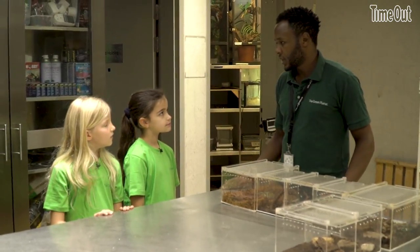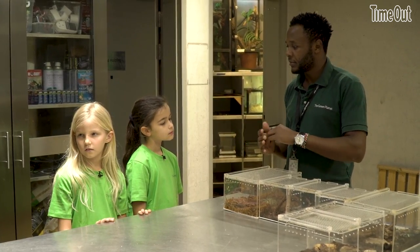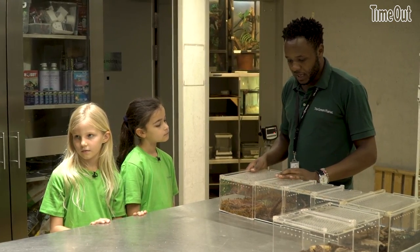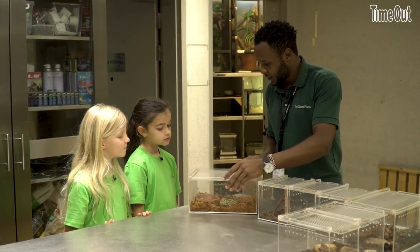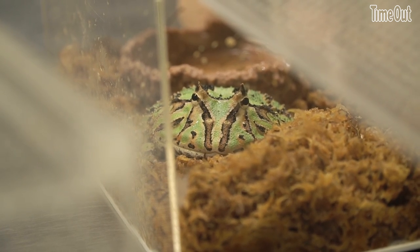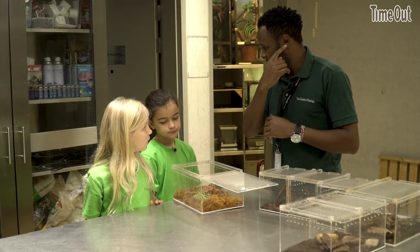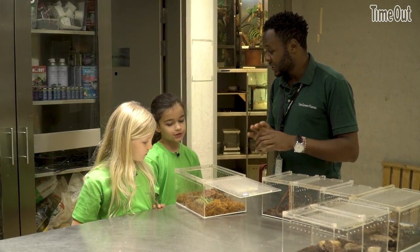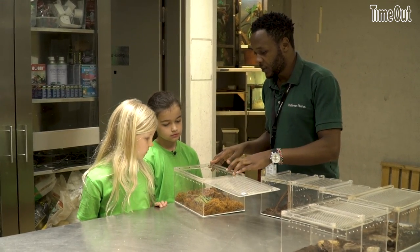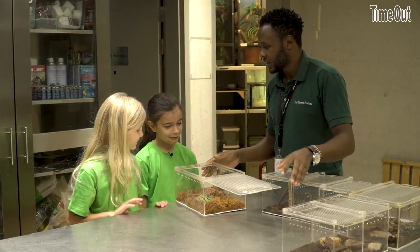In the animal care area, we have some animals that in the morning we prepare, feed, and take out. For today we are going to see different animals. I can show you one of them — that's called a Pac-Man frog. You know the video game Pac-Man? He has a very big mouth, like from one ear to the other side — that's the size of the mouth. They eat almost everything. Here we feed them with super worms, little worms, and baby mice, like small rats, once a week.